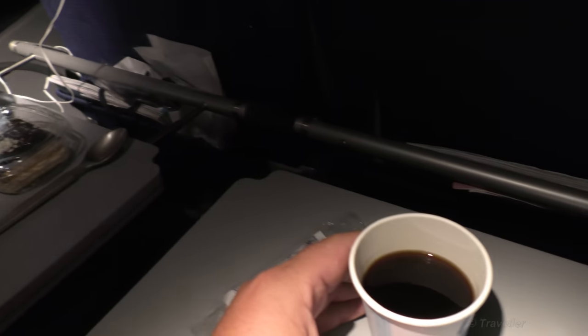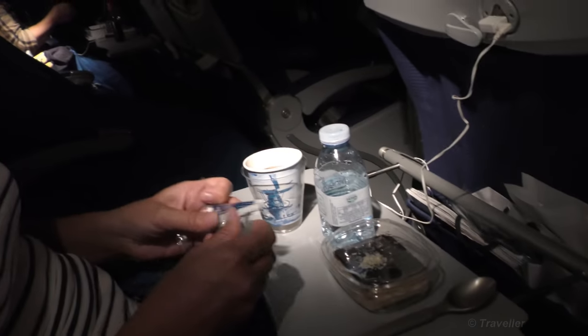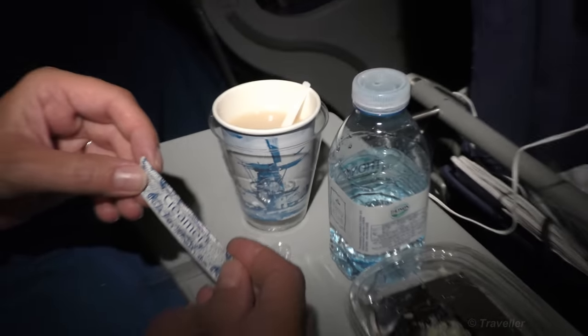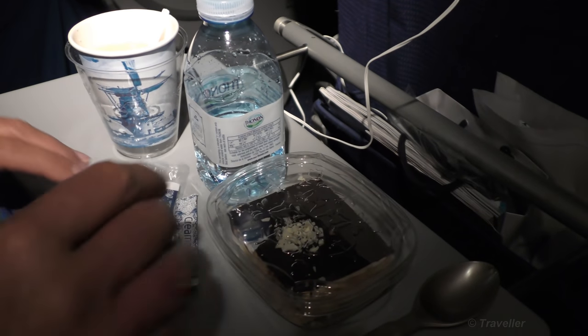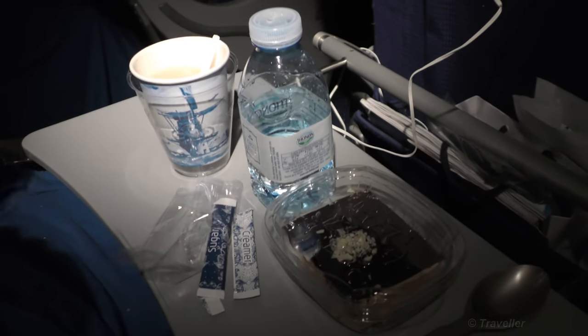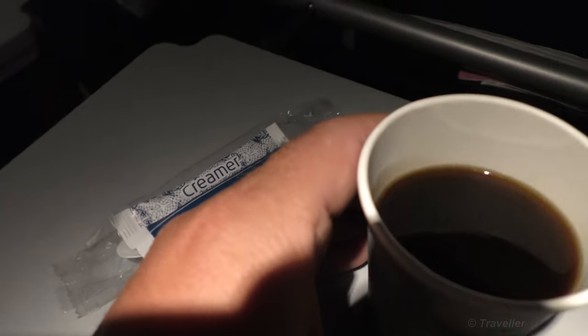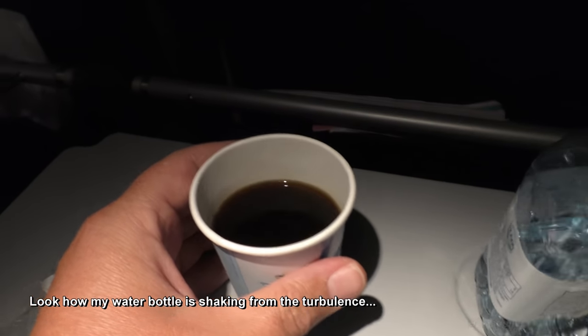Our tray has already been collected — very good service. It's nice because sometimes it takes so long that one can never get to the toilet. We just got Maro a tea with a creamer, and I got a coffee also with a creamer on the left. Just holding on to the cup again, because every time we get a drink the turbulence comes. I don't want hot coffee in my lap.